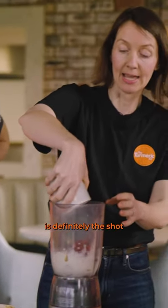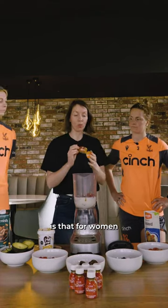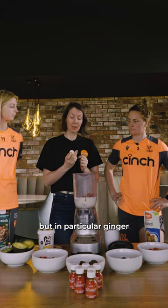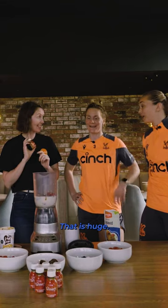The pièce de résistance is definitely the shot that we're going to be adding in. What I love about this shot is that for women and people with periods, turmeric and ginger are your two friends. They are so important. In particular, ginger has been proven in studies to be as effective as painkillers for period pain. Like, that is mega — that is huge.